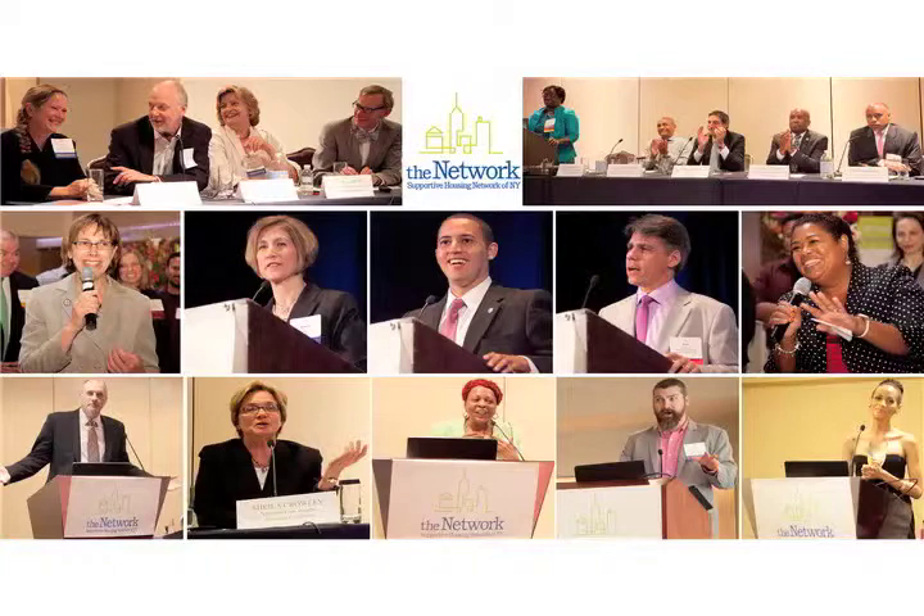We have a computer lab where children who are in school can do their homework, where adults can do their job search, and where folks can connect with others on Facebook. We have one woman who is pursuing a career with Avon, and being able to be online in a safe, quiet, dedicated place was very meaningful.